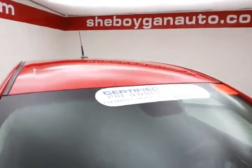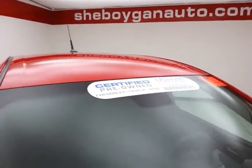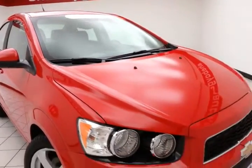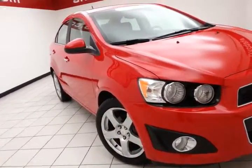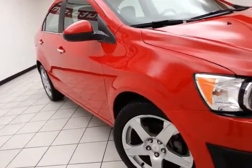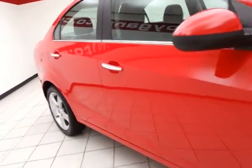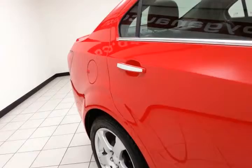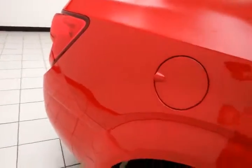To be GM certified, a vehicle goes through a very strict 172-point inspection, giving you the balance of a three-year, 36,000-mile bumper-to-bumper and five-year, 100,000-mile powertrain warranty, plus an additional 12-month, 12,000-mile bumper-to-bumper, and two years or 24,000 miles of scheduled maintenance. 17-inch aluminum wheels and a full complement of safety features including side airbags, traction control, and electronic stability control — all earning a perfect five-star front and side government crash rating.